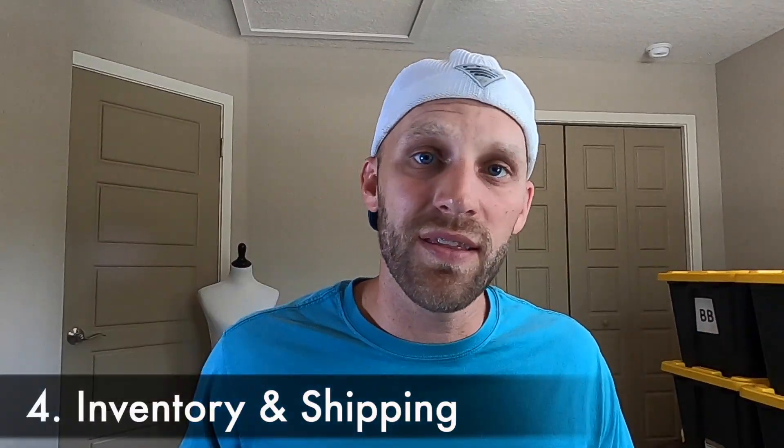When I list belt buckles on eBay, I never put them up for auction. Instead I use Buy It Now, or Good Till Canceled — similar to a regular brick-and-mortar store where you set a flat price. When you list belt buckles this way, all you have to do is wait for the sale. It could happen right away or take a few weeks or months, but you'll get exactly your asking price. Belt buckles are so easy to list that you can sit down and in about an hour list a whole bag of them in your eBay store.